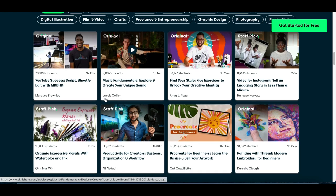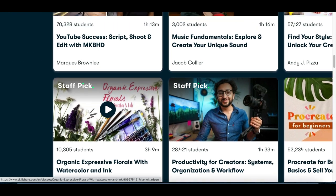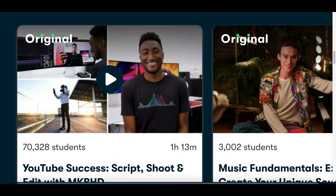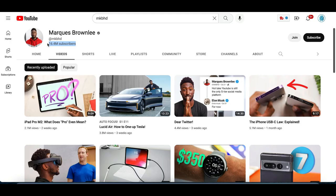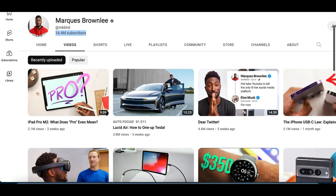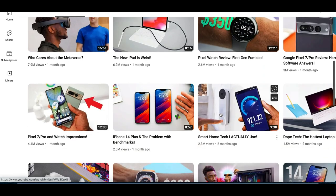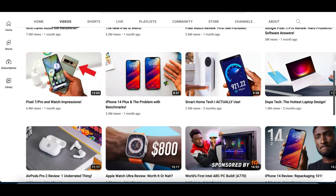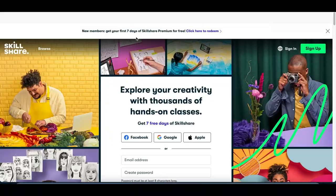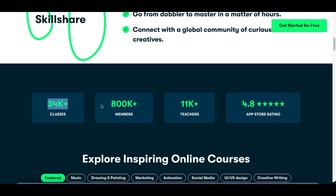These courses are taught by some of the top creators online — not hand-me-down, second-class courses. For example, Marcus Brownie, who has over 16 million subscribers on YouTube, has his own course on Skillshare going over exactly how he does it, how he sets up a video, how he writes the script. I actually took the course myself. Whether people want to learn about YouTube, photography, or video creating, they can sign up to Skillshare and have access to over 34,000 classes.